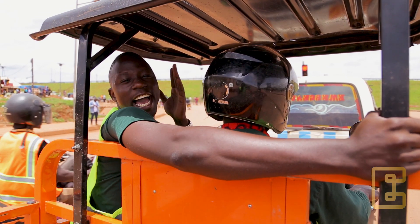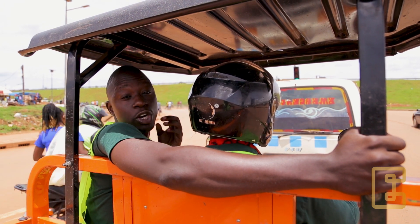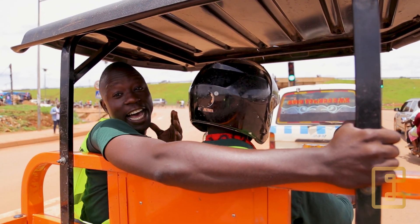Right now, we are heading to the market. It's about 10 kilometers from our farm, and we are going to pick food waste for the Black Soldier Fly larvae.